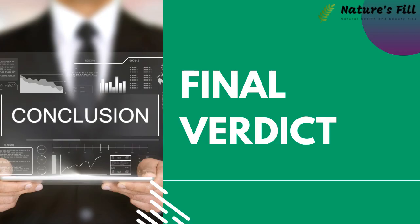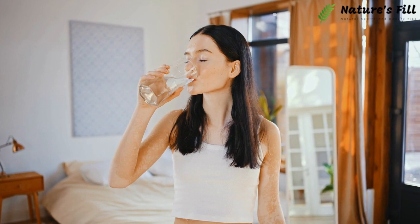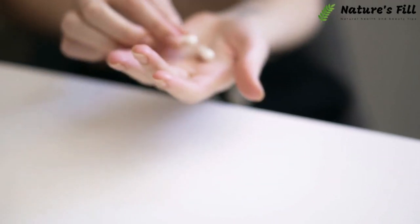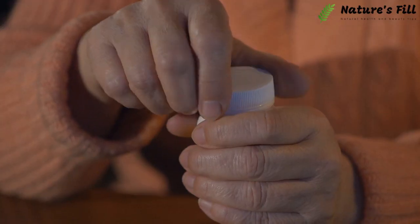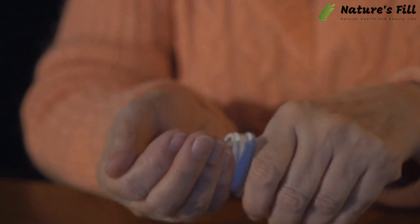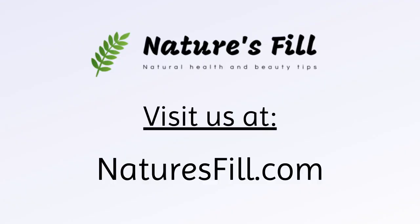Final verdict: In a nutshell, the pills keep you in the fat-burning state by providing you with ready-to-use ketone salts. By going through most of the online Keto Trim reviews, you will find that users are generally satisfied with the product. We also endorse the effectiveness of Keto Trim as a healthy weight loss dietary supplement that you can combine with exercise and diet. Please click the link in the description box below to go to their website and learn more about the product.